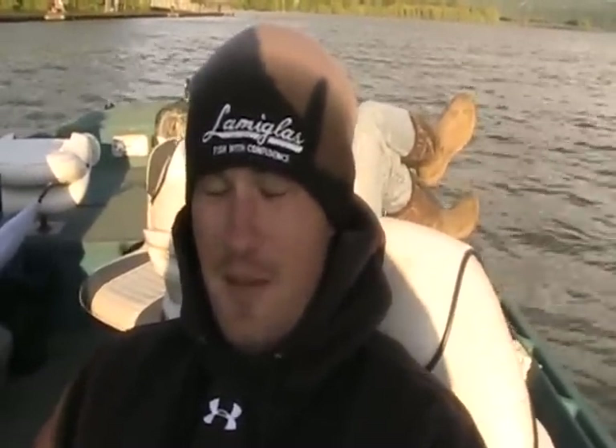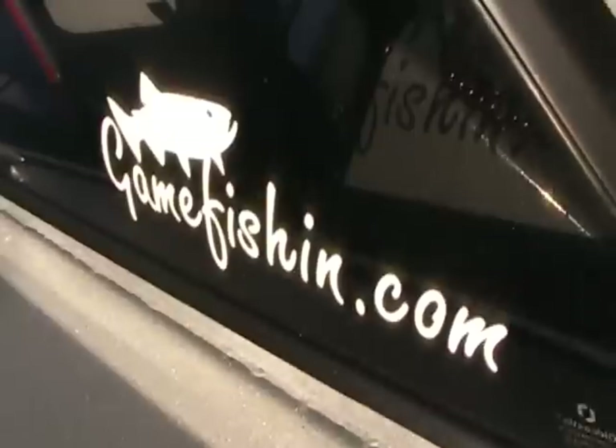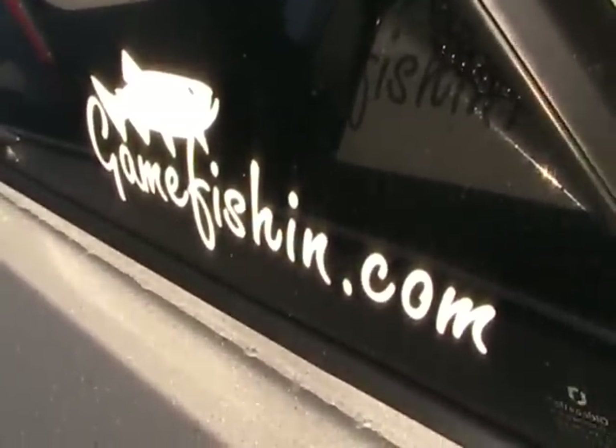How do our friends get a hold of you if they want to hook into some of these oversized sturgeon? You can check out my website - it's www.GreatNWRivers.com or give me a call at 360-823-3525. They can also get a hold of me at GameFishing.com - Great Northwest Rivers Guide Service. Well, we'll be breaking out the ibuprofen because these big bad boys broke a couple of my nails and kicked our butts. To all our friends at GameFishing.com and YouTube, God bless and have a great weekend. Tight lines, everyone!